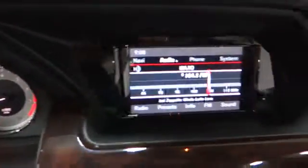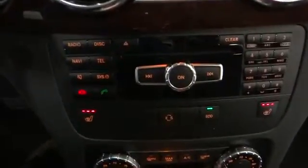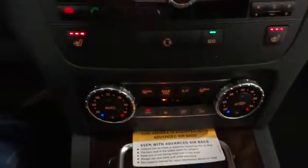Automatic transmission, driver airbag, Bluetooth, passenger airbag, fog lamp, power windows, trip computer, remote power door locks.